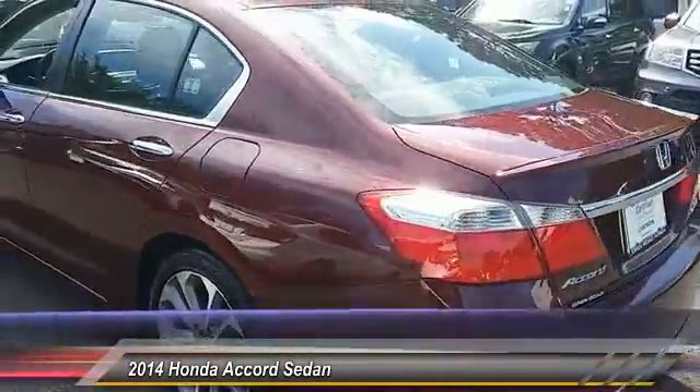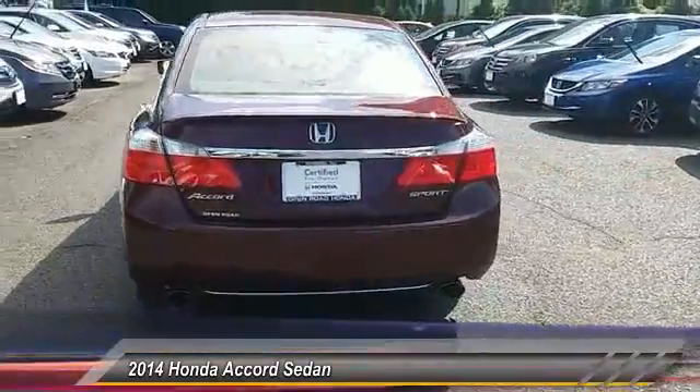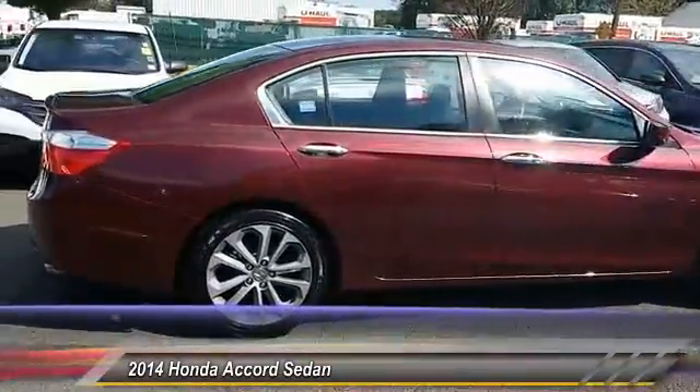This vehicle has less than 50,000 miles. Here are some of this vehicle's great options: stability control, keyless entry, steering wheel audio control, anti-lock braking system, and backup camera.